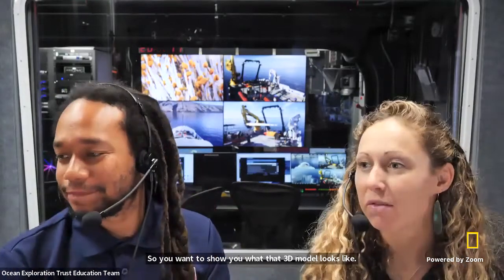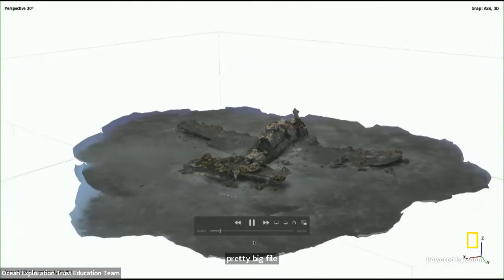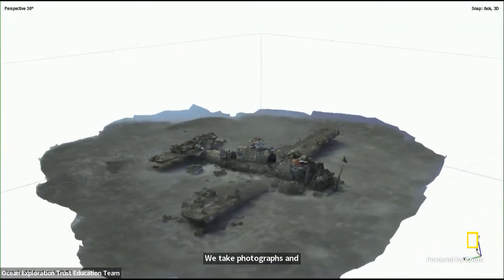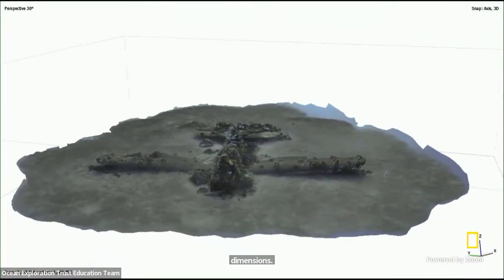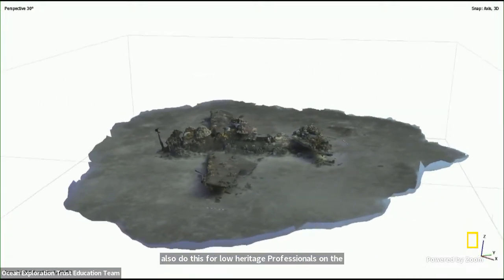We want to show you what that 3D model looks like once they stitch the images together. It's a really cool way to explore and visualize these sites that often lie hidden beneath the surface. We go down, scuba dive on these sites, take photographs and videos, and then use computer models to stitch them all together to present them in three dimensions. We do this so that you all can see these, but also for local heritage professionals on the island, so they can get a better understanding of what history and heritage exists underwater.